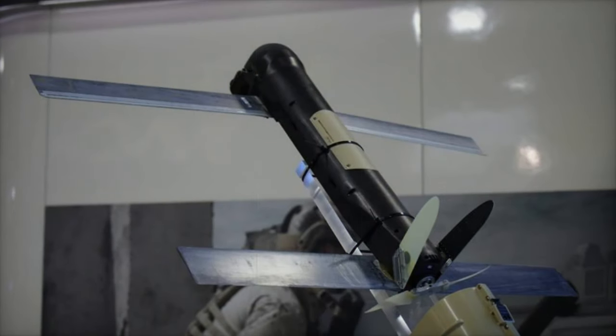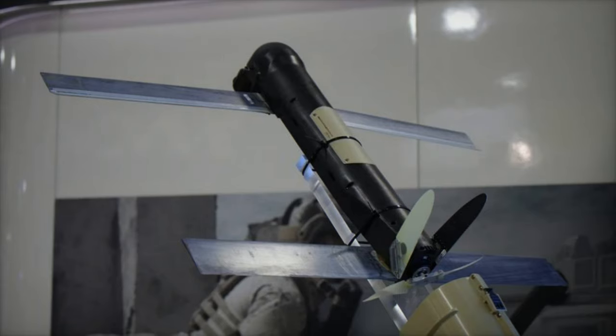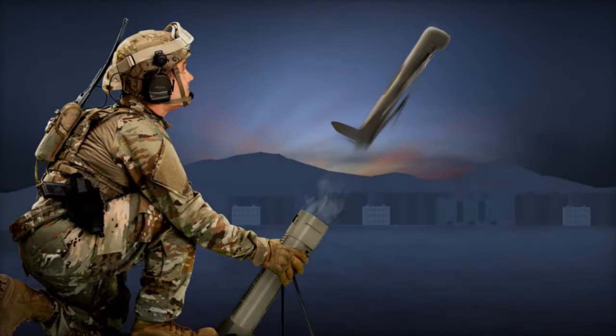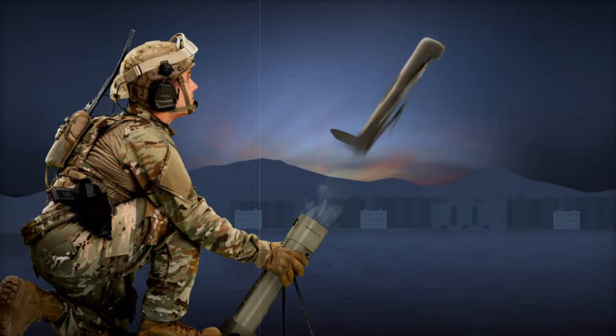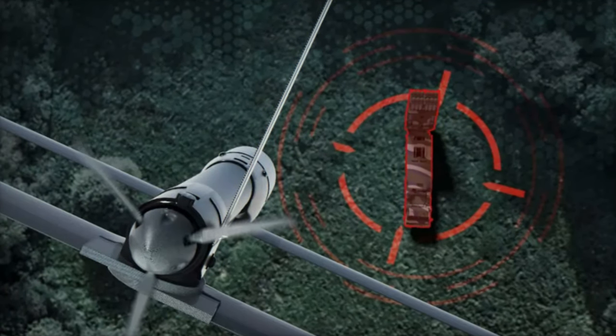Multipack Launcher (MPL): the introduction of the MPL enables operators to launch units from 2 to 20 rounds, with quick reloading times of under 30 seconds per round. This supports base defense and sensor-to-shooter operations, allowing mission plans to be transmitted from other AeroVironment UAVs.